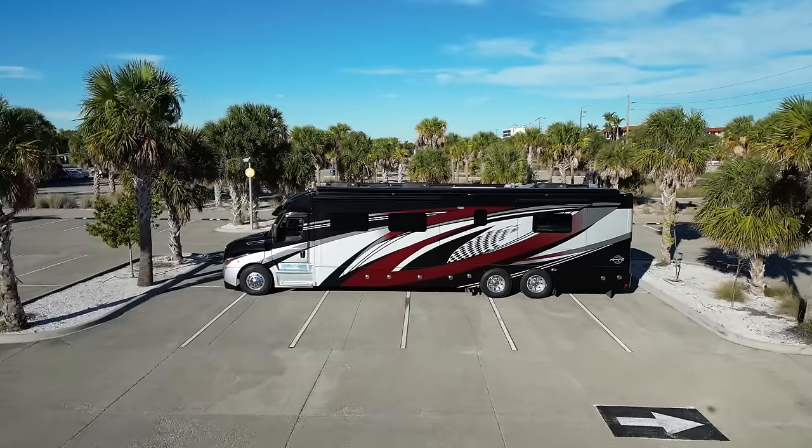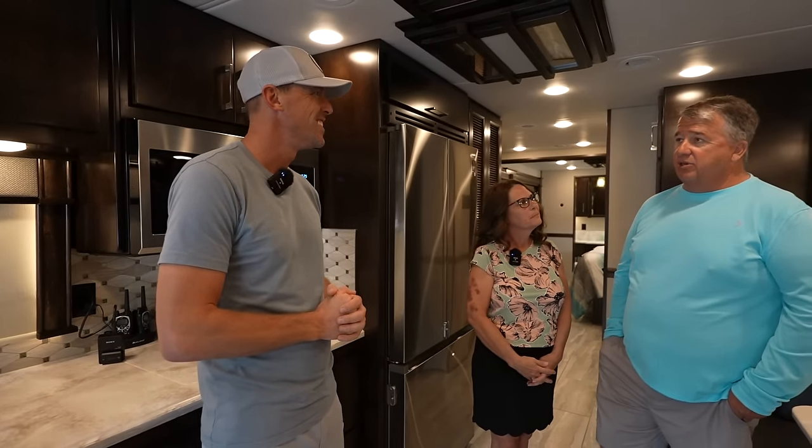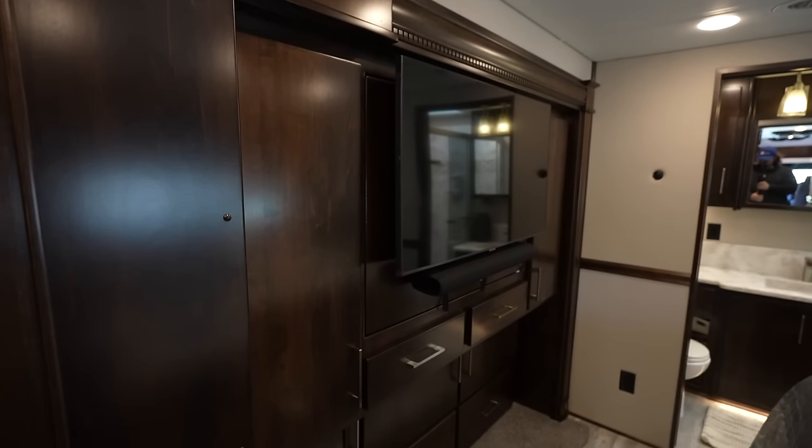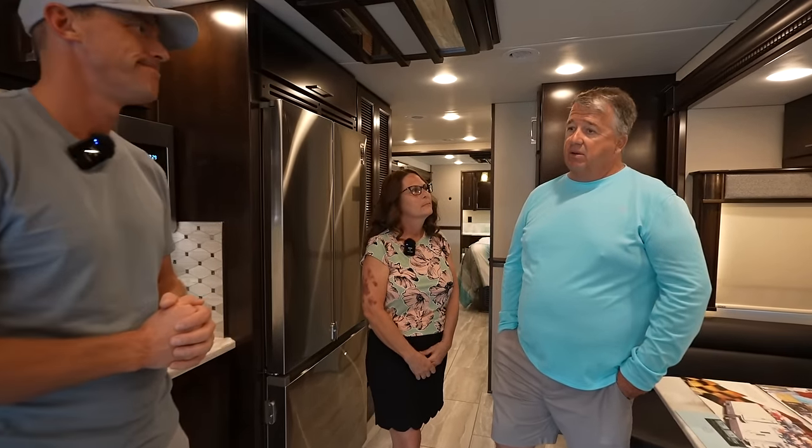Renegade is known as the top of the line in production Super C's — why choose Renegade over others? The first one came somewhat by happenstance — a Classic on a T300 Kenworth. Once we started, the cabinets and everything are built like a high-quality hardwood home, and it just sold us. Resale value is unreal — we've had three very good experiences selling our Renegades to fund the next one. It makes the next step extremely easy; buying the wrong motorhome can really hurt you on resale.